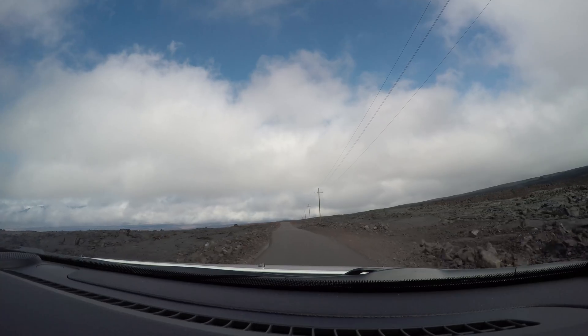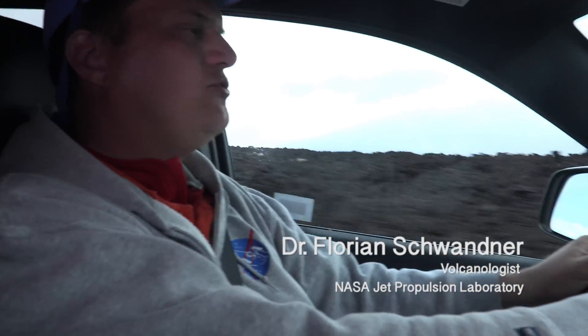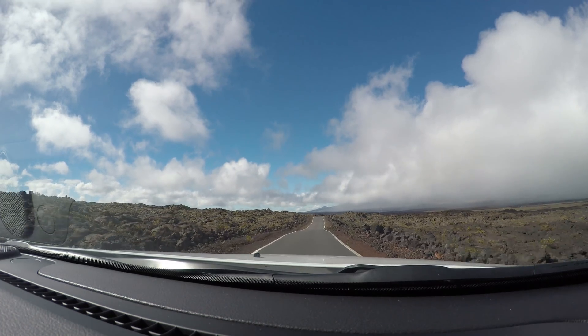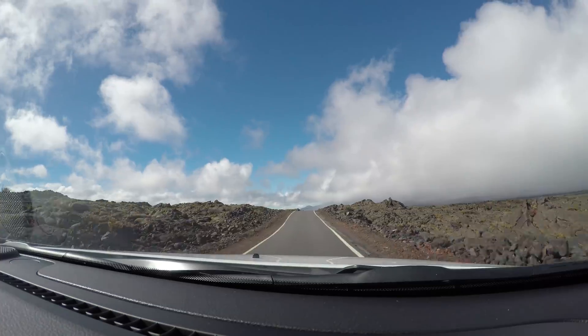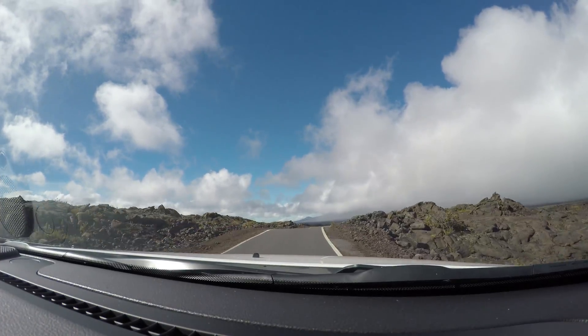What I like about the landscapes on volcanoes is the strange shapes, forms, and colors of lava flows and ash flows — all these different volcanic surfaces that very slowly get re-inhabited by vegetation. It's an interesting thing to see.